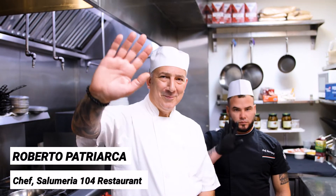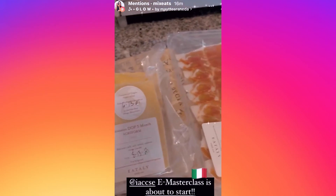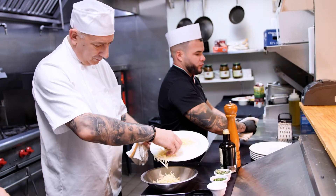Roberto Patriarca is the chef here at Salumeria 104. What are the ingredients you're going to use to make this frico? Basically, for the frico, we're going to use the Montasio Cheese. We use the same amount of cheese as we do potatoes. The secret to make frico is a non-stick pan.